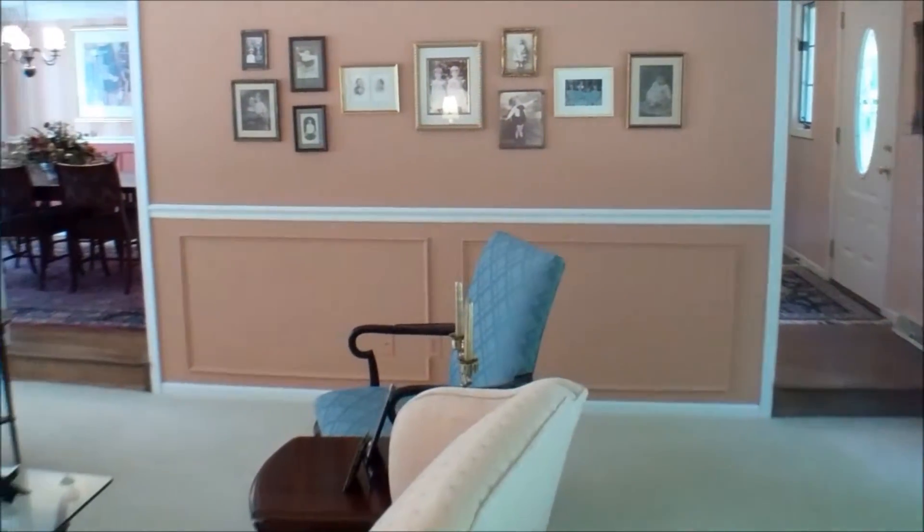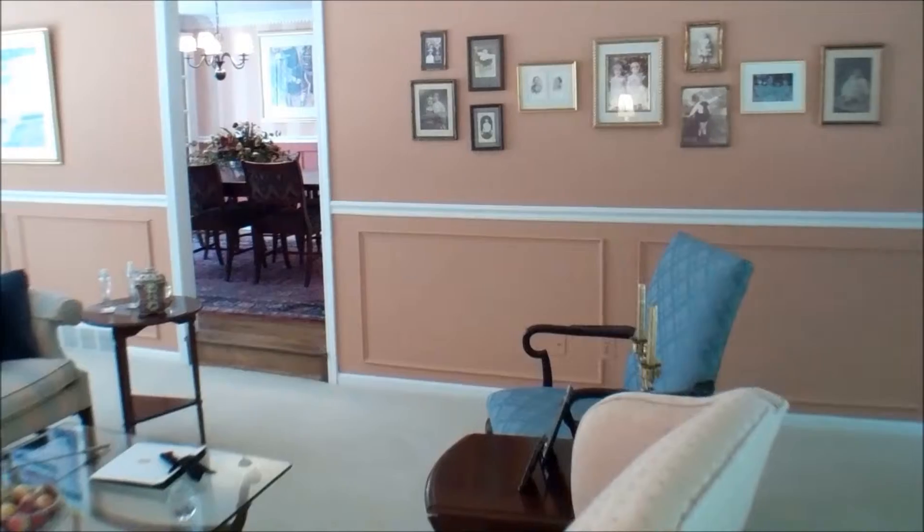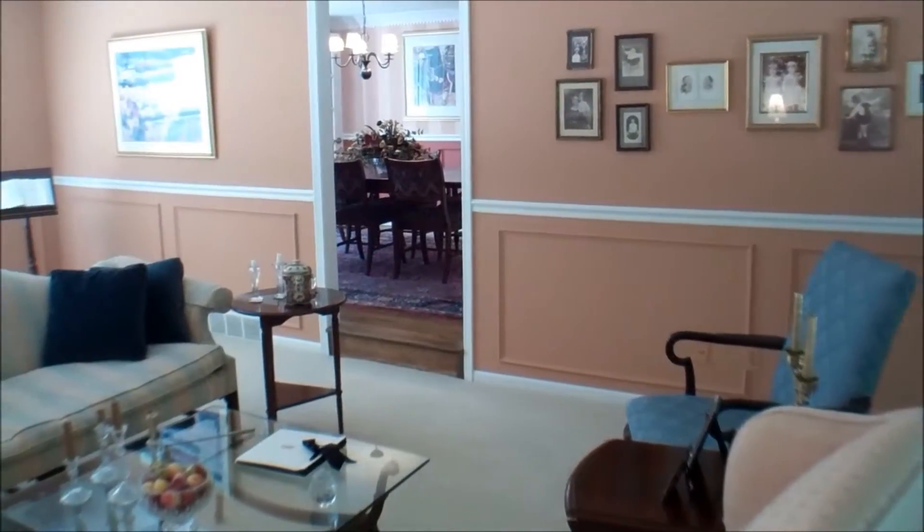This first shot is of the formal living room. It's very large and has some nice architectural details.